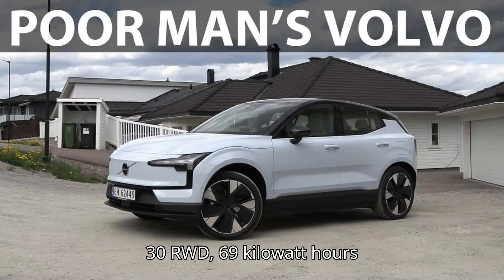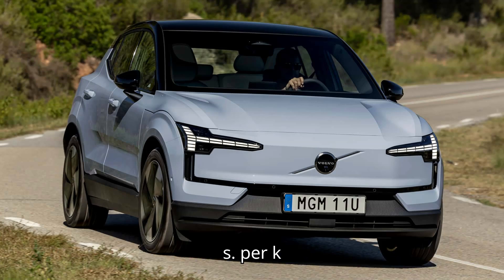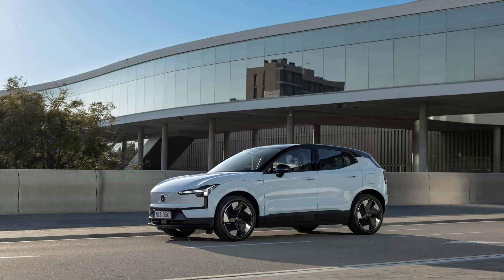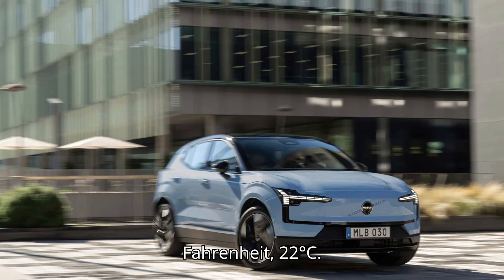Volvo EX30 RWD, 69 kWh — results at 56 miles per hour (90 km/h): range of 257 miles (414 kilometers); energy consumption of 254 Wh/mile, 158 Wh/km, or 3.9 miles per kWh; used battery capacity 65.4 kWh estimated; temperature 72°F (22°C).